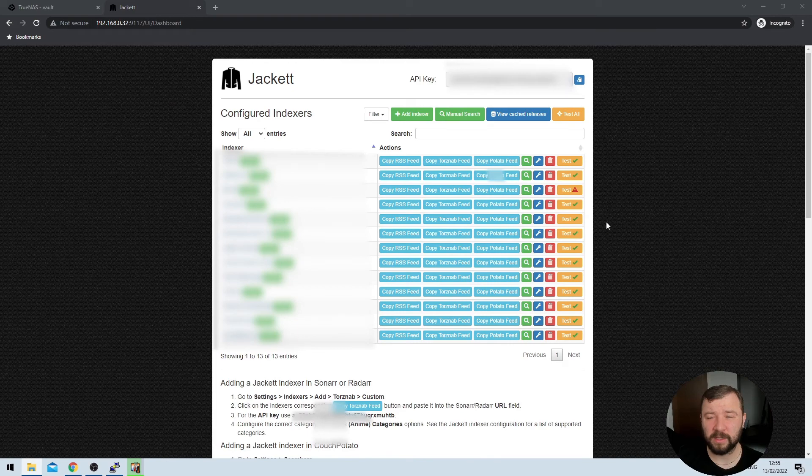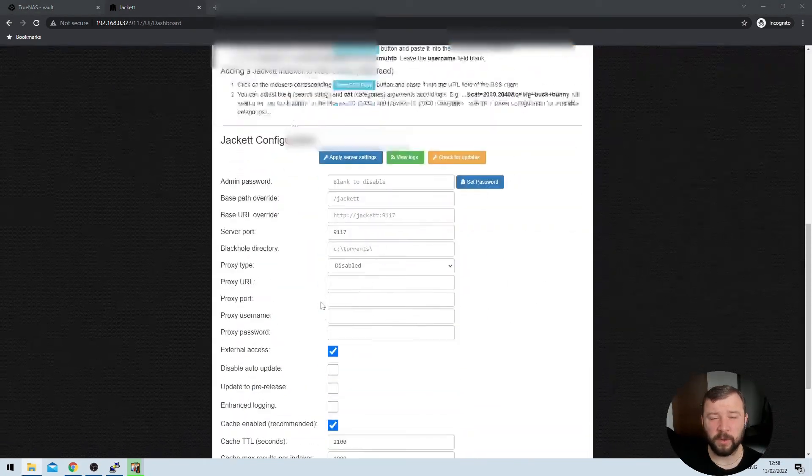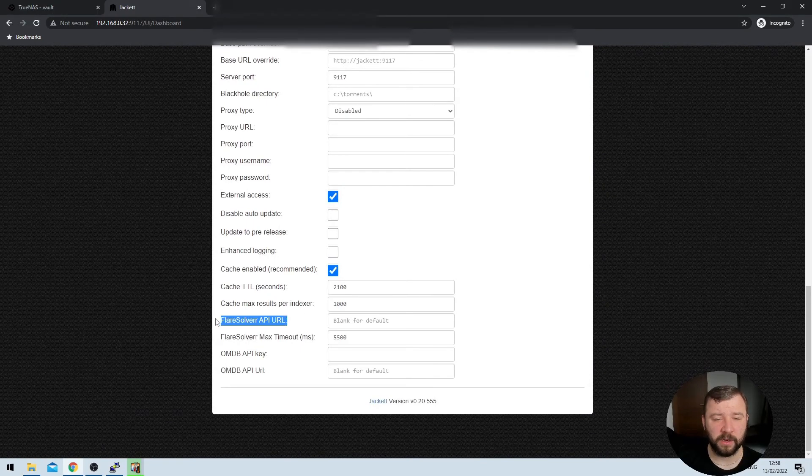Now that that's configured, the last step is to configure Jacket itself to use FlareSolver when a Cloudflare challenge has been detected. Once we log into Jacket, we can see that one of my indexers is indeed failing its tests — it's got a little warning triangle. When you hover over it, you can see the FlareSolver is not configured error message. If I hit test, it will return the same error that FlareSolver is not configured. If we scroll down, we can see there is an option in Jacket to configure the FlareSolver API URL, and in that box we can put the HTTP address of the machine we've installed FlareSolver on.